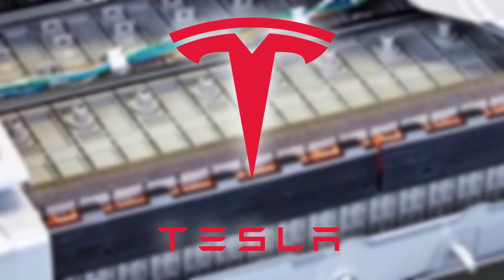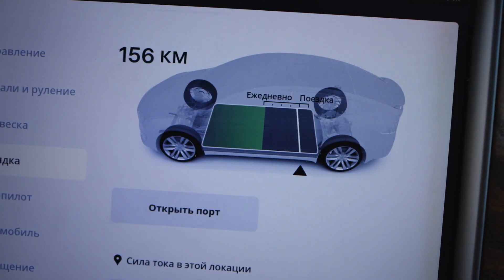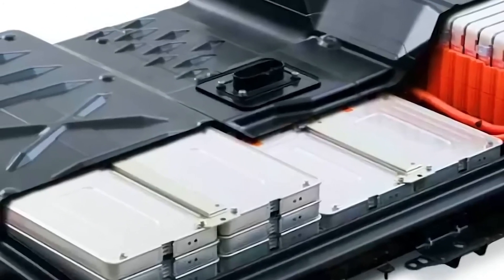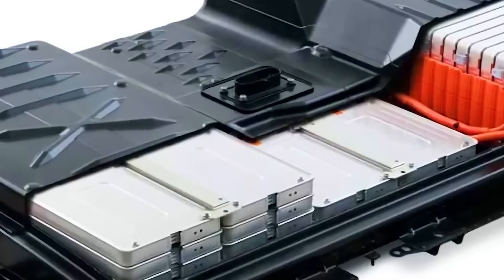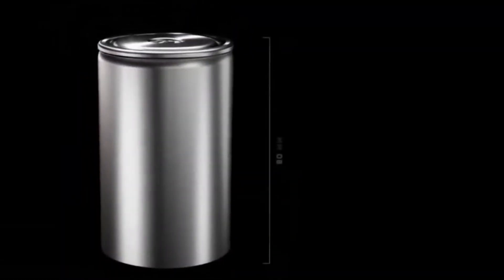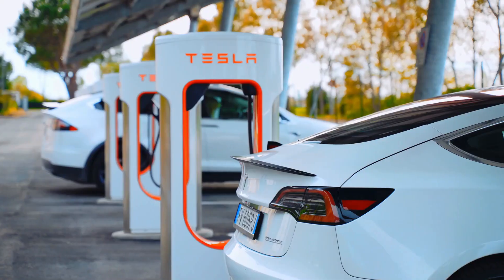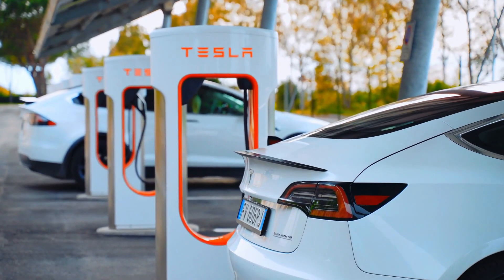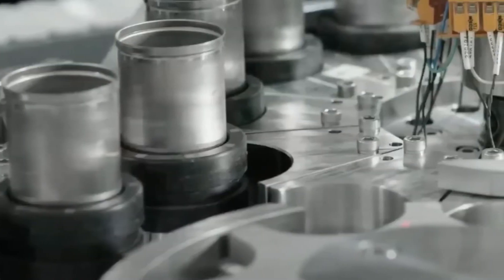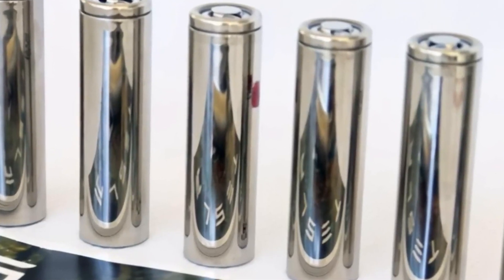Tesla's recent announcement of a new battery design that could last up to 100 years has taken the world by storm. That's right, a century-long lifespan for a single battery. This is a game-changer for the EV industry and could potentially make charging stations a thing of the past. With this technology, Tesla is paving the way for a cleaner and more sustainable future.